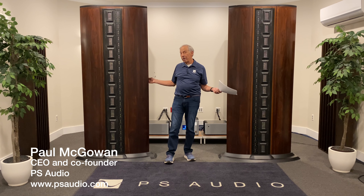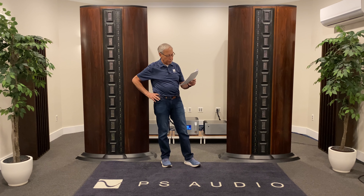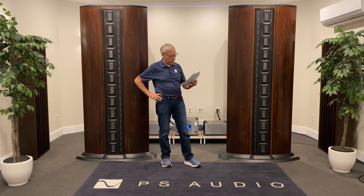Can Magnaplanars equal the IRS 5? Steve in West Hempstead — is that New York? — I just watched your video from 2019 regarding improving the dynamics of Magnaplanars.